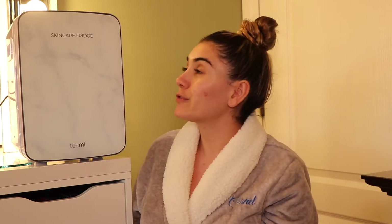Hey guys and welcome back to my channel. Today we're talking all about skincare and skincare fridges. Shout out to Gabby for buying this for me for Christmas. I've had it since Christmas but I started using it about two to three weeks ago, so it is still new to me but I definitely have some pros and cons.